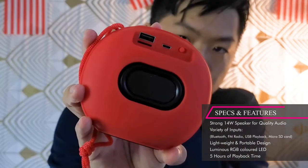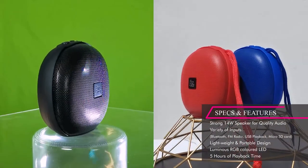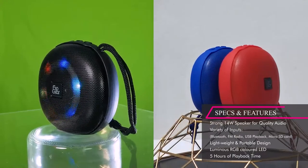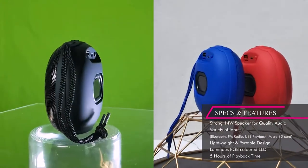It's charged with micro USB and it has Bluetooth 5.0, USB playback, micro SD card slot, FM radio, and a playback of five whole hours with a full charge. When you pair it with Bluetooth 5.0, you can pair it to your phone, your tablet, your PC. It's a very versatile speaker with all the colors that you have.